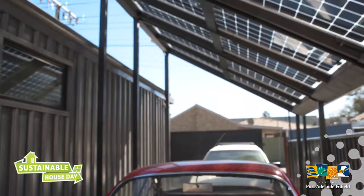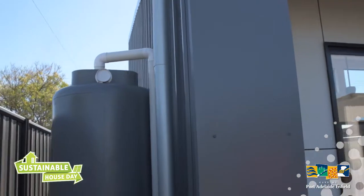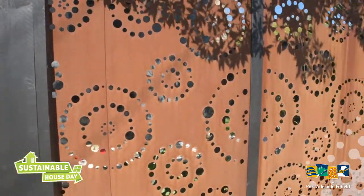For me, a sustainable building is a building which uses very, very little energy, can produce its own power, collect its own water, and not rely on external sources as much as other buildings. And although the upfront cost might be slightly more, it doesn't cost anything to run.